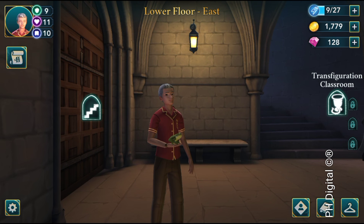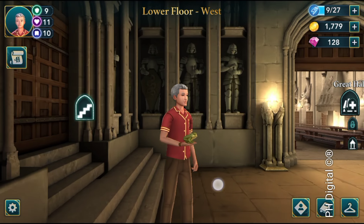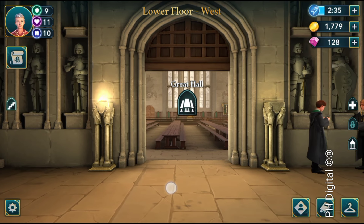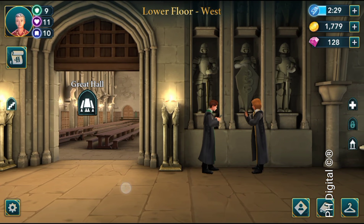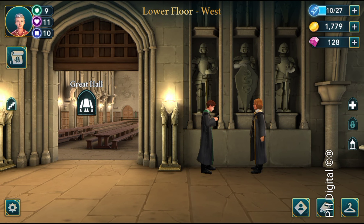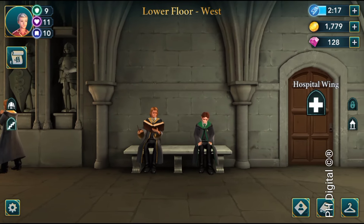Here are some more — these are available for first years as well. Lower floor west, right outside the Great Hall to the right, you can click on this light post for another energy point. And right here above this student there's a midnight knight — click on that and you get another energy point as well. So that's about five energy points for you.